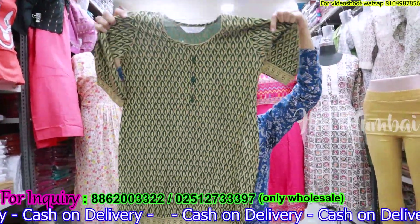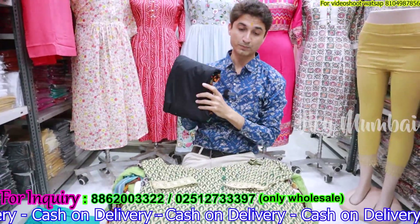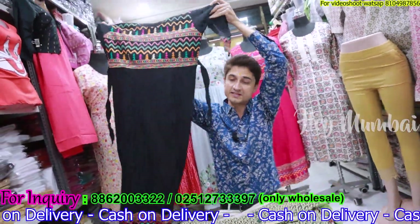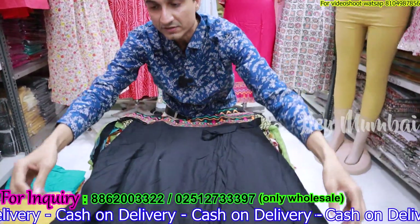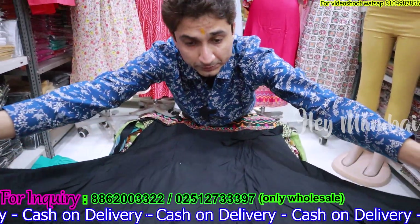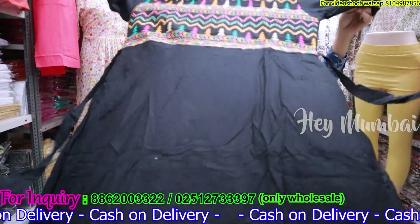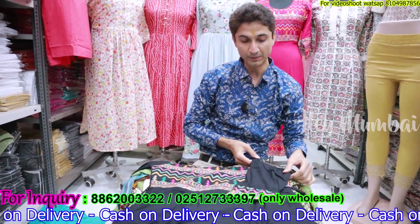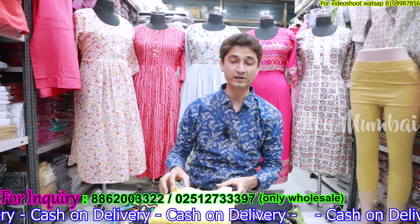Our shop is in Ullas Nagar 2, Mangal Murti Market, Basement — Virgo Fabrics. Please come with direct entry in the market. There are two numbers on the screen — one is WhatsApp and one is landline. You can call on the landline directly. We don't need anyone to come through an agent; if you come through someone, you have to pay a commission.